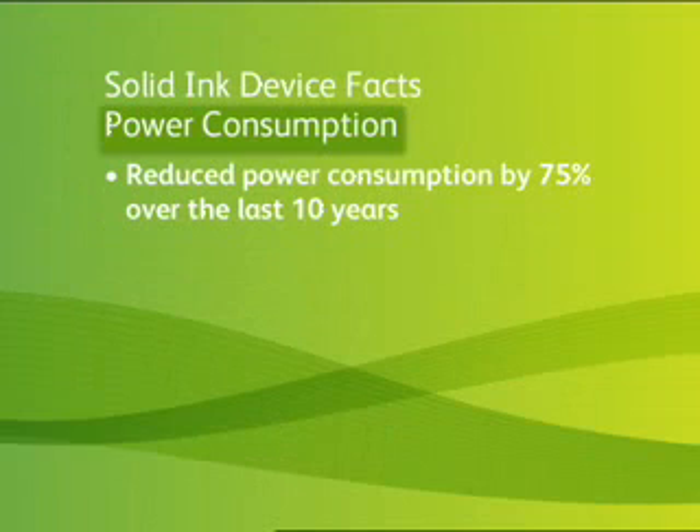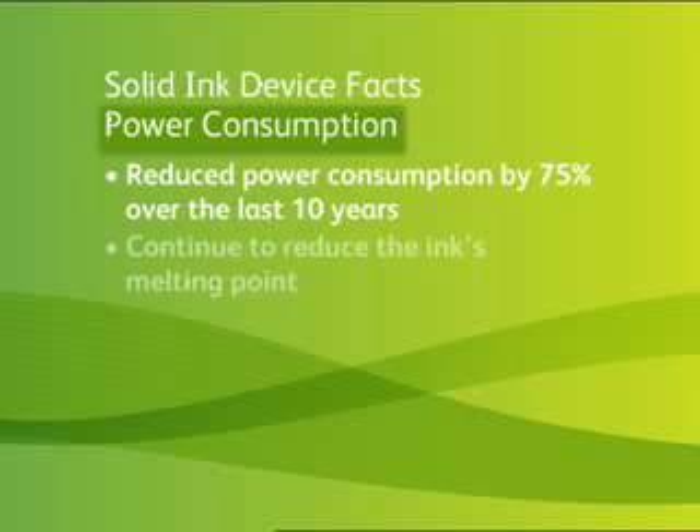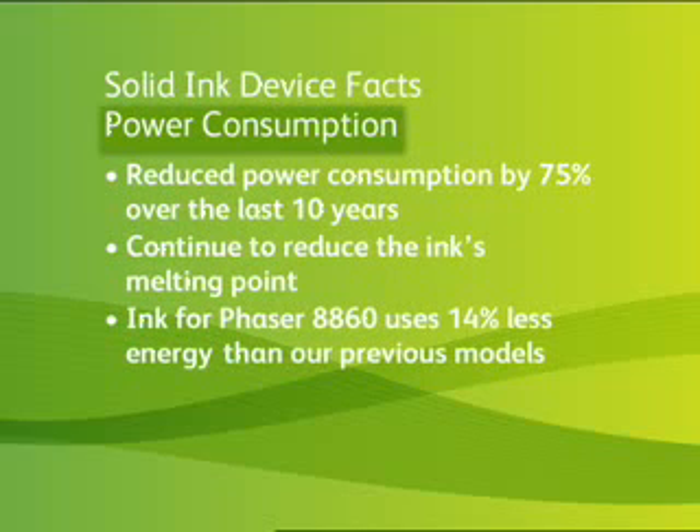Here are some other important facts you should know about energy. Xerox has reduced energy consumption in Solid Inc. products over 75% within the last 10 years and continues to focus efforts to this cause. With each new ink formulation, further reductions are made to have the ink melt at lower temperatures. Our latest ink for the Phaser 8860 products uses 14% less energy than our previous models.